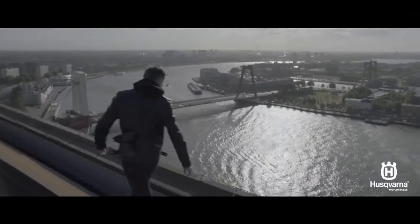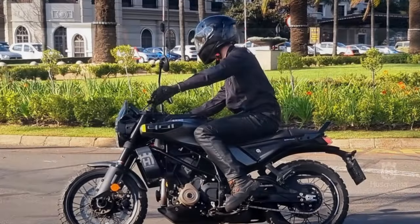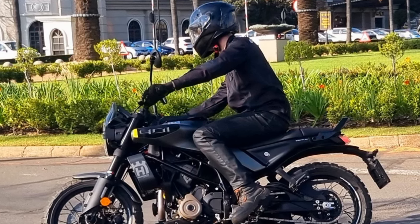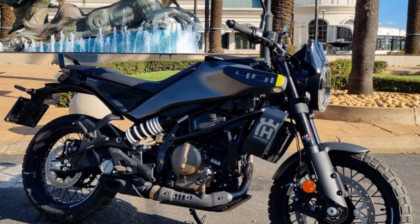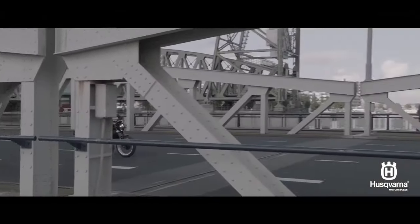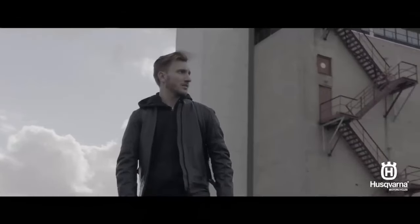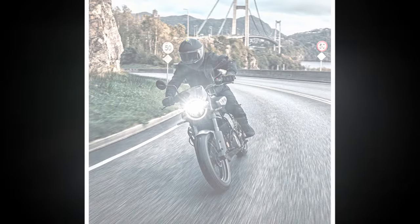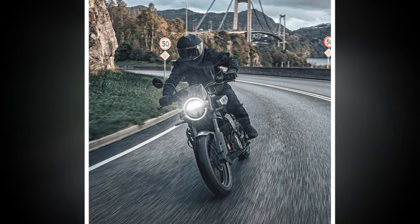Despite its small displacement, the 2024 Husqvarna Svartpilen 401 holds its own on aggressive urban freeways. You'll be running the thumper above 7,500 RPM to keep up in the fast lane, though you'll feel some buzz at the grips despite the motor's counterbalancer. Even at 80 mph, decent acceleration is still available. The new frame and swing arm give the 401 a slightly longer wheelbase, contributing to a stable feel at high speeds, while the tiny fly screen takes the edge off the wind blast.